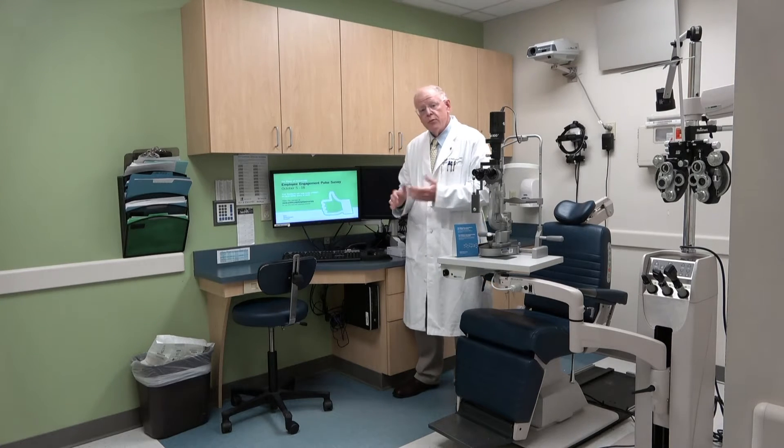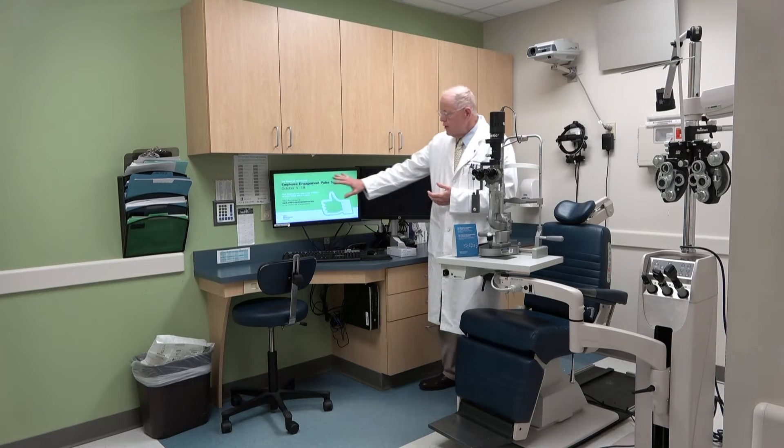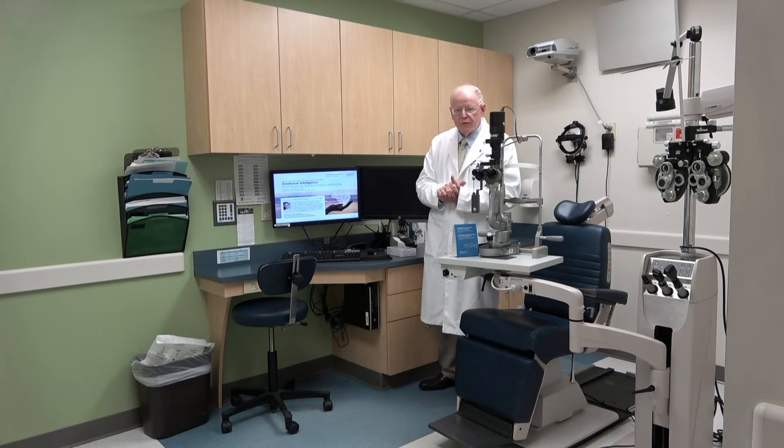We're here in one of our routine exam rooms. As you can see, it's a pretty standard exam room. We have teaching scopes on many of our slit lamps as well as roll-away chairs for our patients in wheelchairs. We do use the Epic system. Every one of our exam rooms has two screens — one so we can show imaging to the patients, and the other so we can continue to work on Epic without having to toggle back and forth.